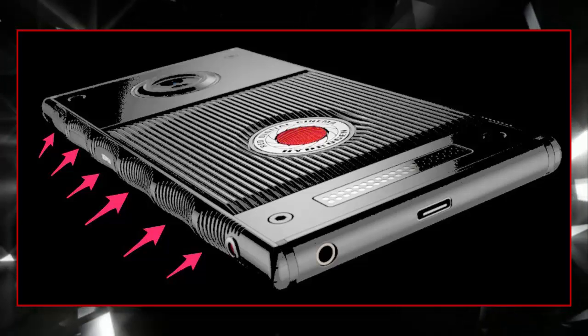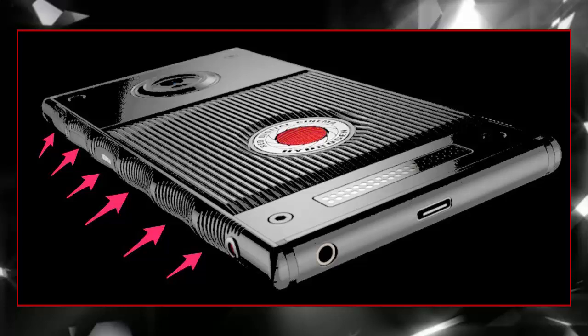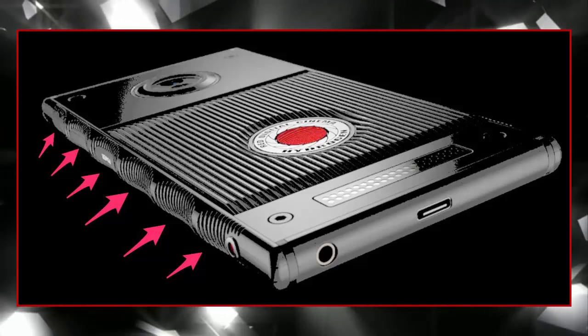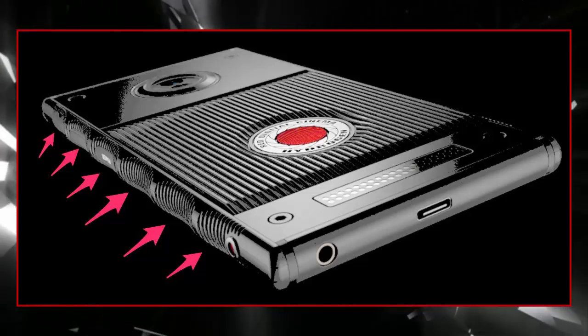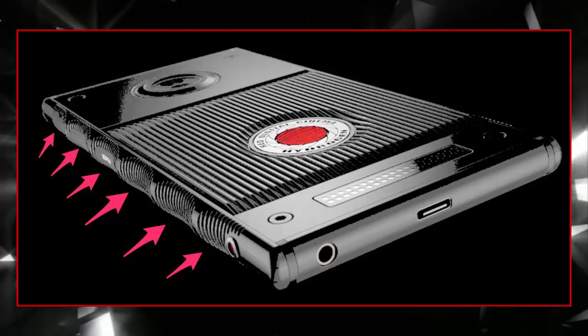Like the company's modular cinema cameras, the Hydrogen is all about attaching accessories. You can attach camera extras like future attachments for shooting higher-quality motion and still images, as well as Hydrogen-format holographic images. The caveat: these accessories won't ship at launch.